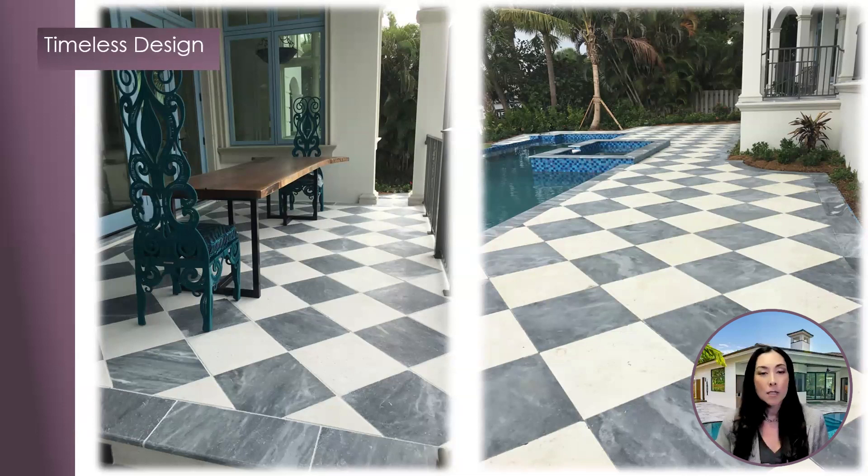Trend meets traditional once again. Combining different materials — shown here in the Stone Hardscapes Capri Limestone and Ice Marble — creates a dramatic effect using darks and lights in a traditional manner, creating elegance and glamorous appeal to the space, but with a modern twist.